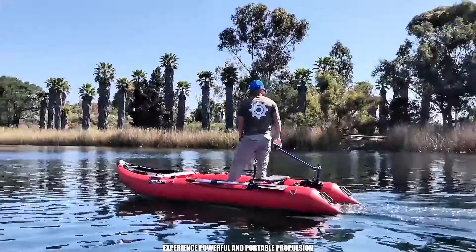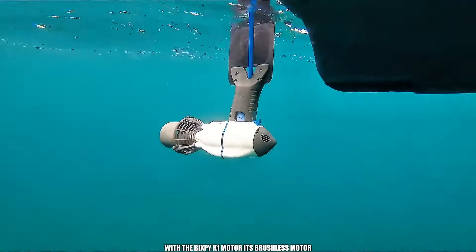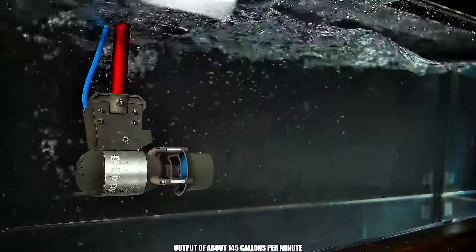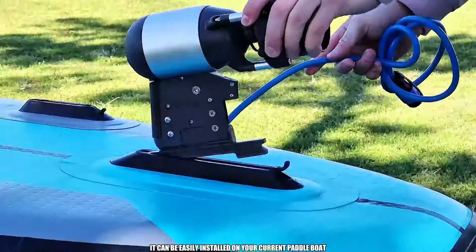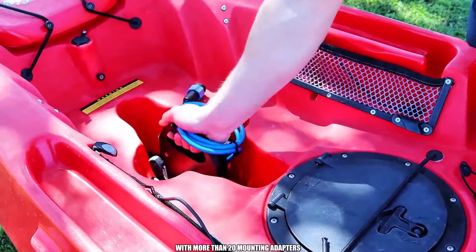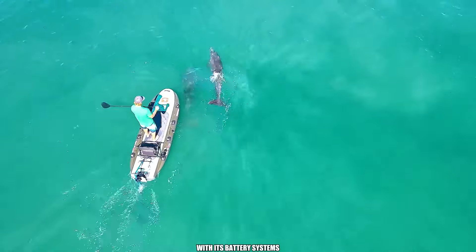Experience powerful and portable propulsion with the Bixby K1 motor. Its brushless motor and NASA-inspired propeller, which have a power output of about 145 gallons per minute, can motorize practically any type of watercraft. It can be easily installed on your current paddle boat, thanks to its compatibility with more than 20 mounting adapters. Furthermore, you get a 24-hour cruising time with its battery systems.